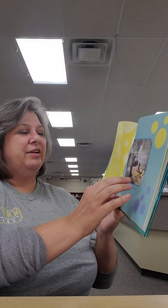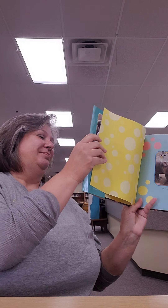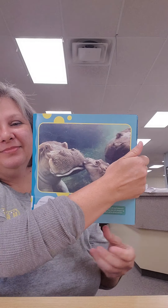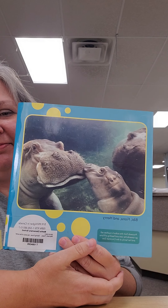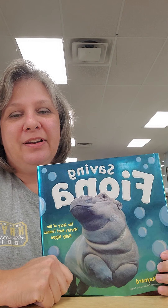Fiona celebrates her first birthday, and there she is with her mom and dad Henry and BB. I hope that you have enjoyed 'Saving Fiona' as much as I have, and that you enjoyed 'Friends Stick Together.' I hope that you do have a friend — whether they are just like you or totally opposite of you. I hope that you have a great week and I hope to see you again next time. Bye bye!